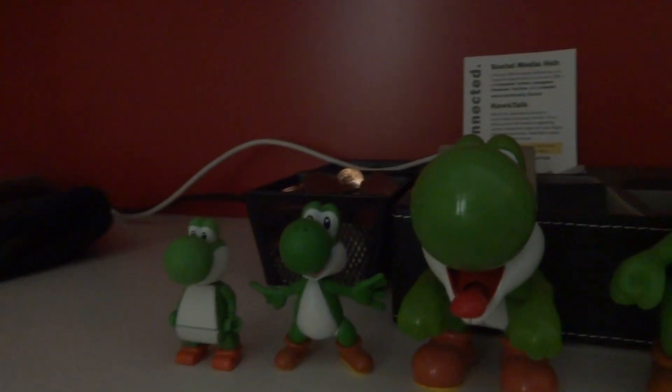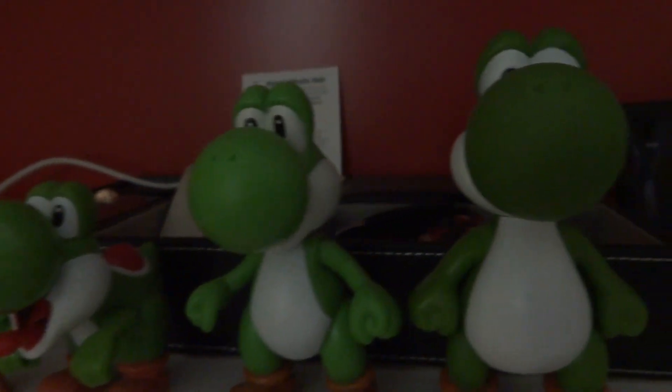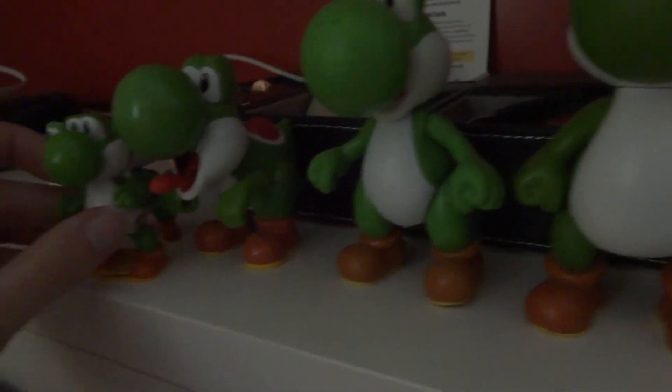Not counting the amiibos, plushies, and dad's cute little Christmas ornament I had earlier — is this one slightly smaller or bigger? Where is the fit and size comparison? I would say somewhere right here. Basically, it fits in between this action figure and this McDonald's toy right here. But anyway, this is basically some size comparison to show which one will be bigger, not counting the amiibos, plushies, and that little ornament thing I had earlier.